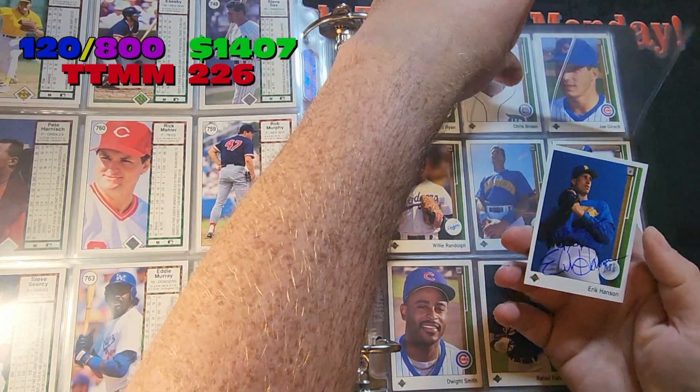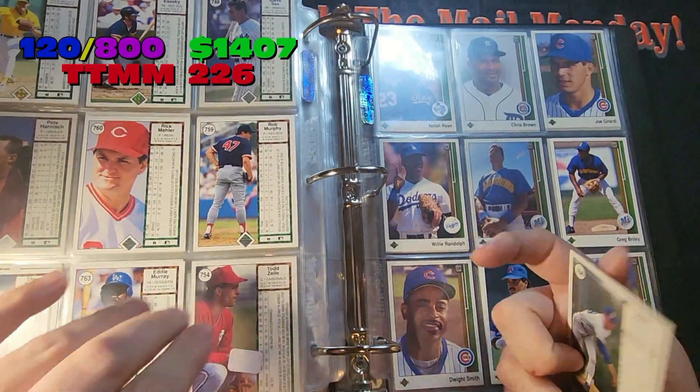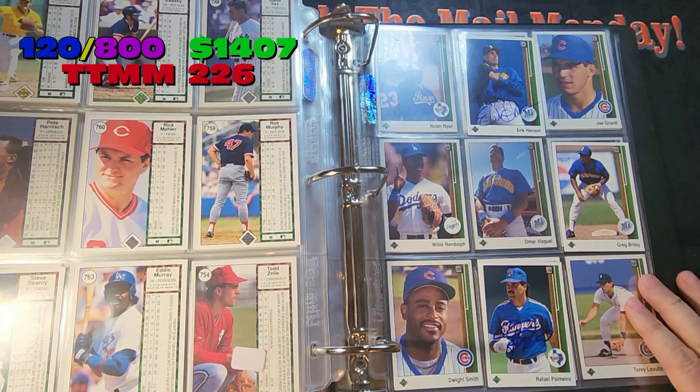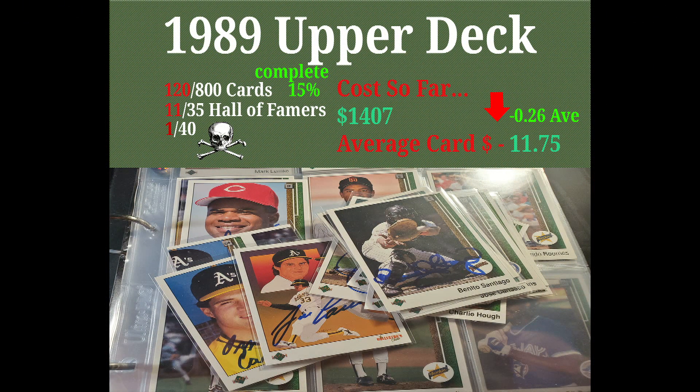And that'll do it for this week's 1989 Upper Deck Progress Report. Hope everyone enjoyed it — 10 more cards going in. The sets I chase are '74, '84, '87 Tops, and '89 Upper Deck. Nolan Ryan on there — I just sent a couple more out to Mr. Ryan. There's his COA from the Nolan Ryan Foundation. Hope you all liked this video, comment down below, hit that subscribe button. Every Monday — Through the Mail Monday. Check it out. Thanks for watching, see ya.